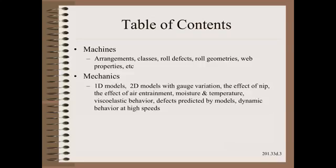In the mechanics section, we cover models that can explain and predict many important phenomena, such as the effects of tension, nip, moisture, temperature, air entrainment and exhaust, gauge variation, and much more.